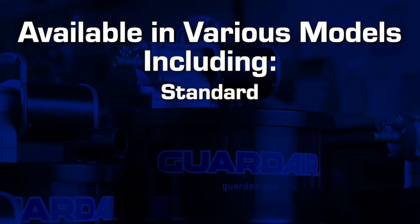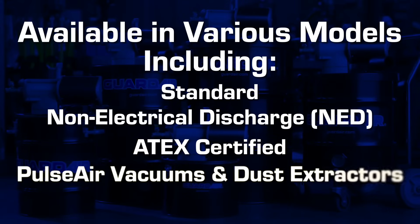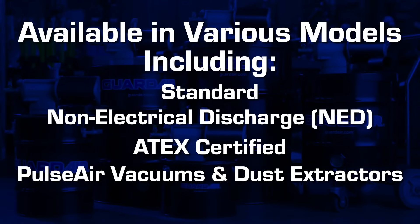They are available in standard vacuums, NED vacuums, Atec-certified vacuums, Pulsair vacuums, and Pulsair dust extractor versions.